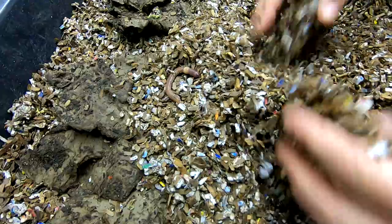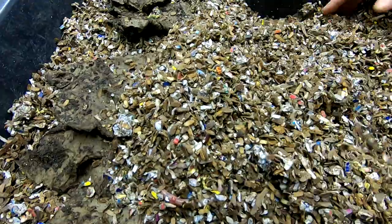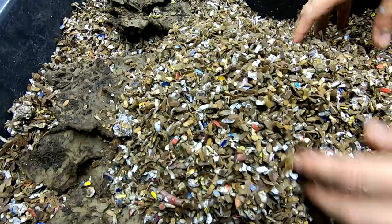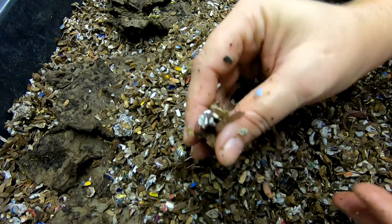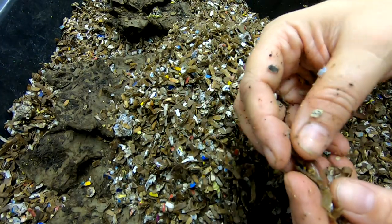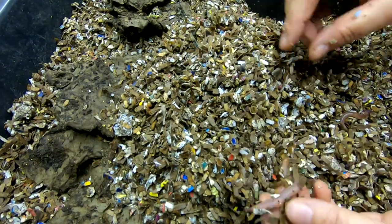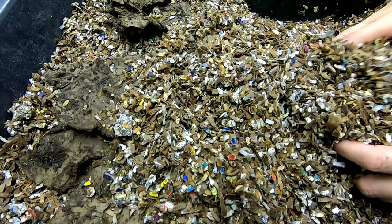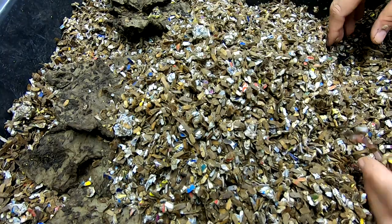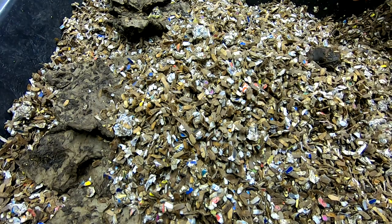The earwigs — I don't know where they all came from or why they've all been living in this bedding for quite some time. I'm not really sure why they all of a sudden showed up, but whatever the reason, I wanted to make sure they weren't going to hurt the little wormies.